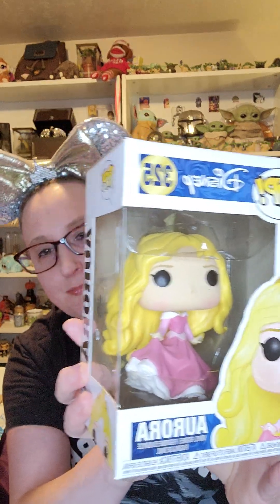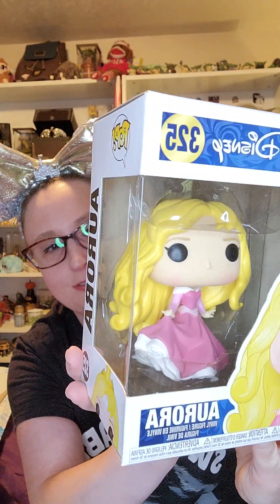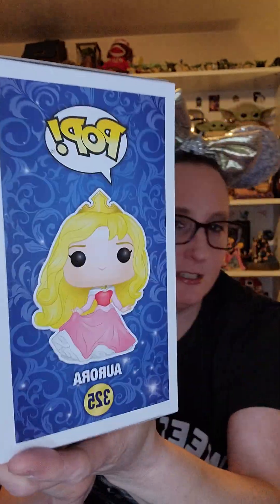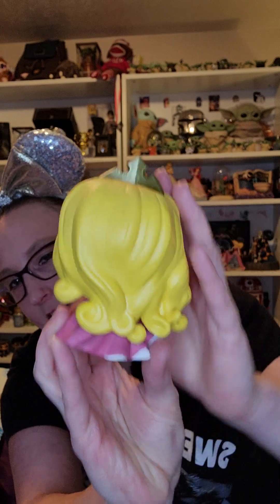I'm kind of bummed, I'm not going to lie. Not that she's not gorgeous and not that I don't love her immensely, but I was hoping for a blue dress — and it's advertised, well, they had both, so I guess it was a surprise. This is pink dress Aurora, and she is beautiful. I should take her out of the box — this is my first Aurora Funko Pop. I have a Belle one that I got for Christmas. She is really stunning and I love her crown. She's still pretty, just not quite what I was hoping for. But that's okay — we don't always get what we want, and sometimes it's luck of the draw.